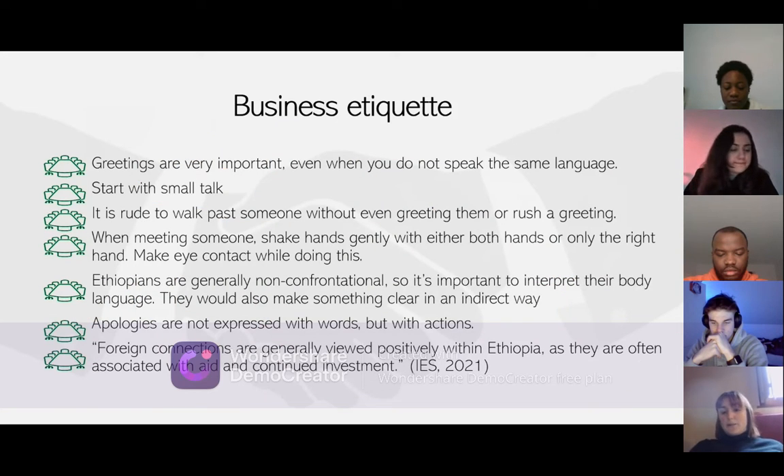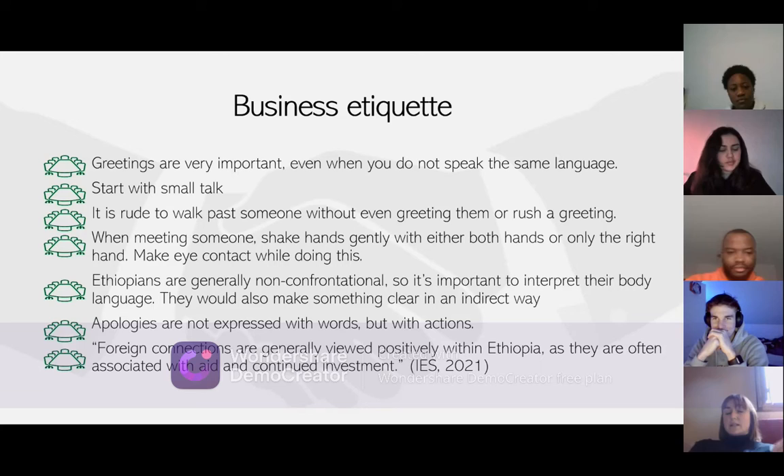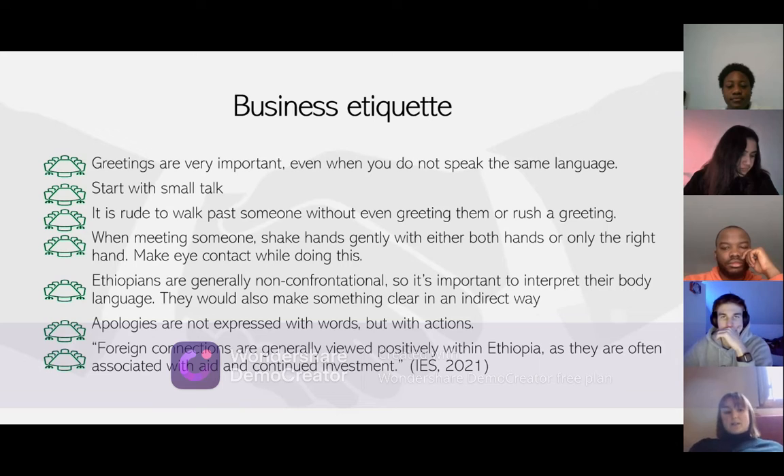You cannot go to Ethiopia without knowing some business etiquette. Greetings are very important — do not rush a greeting. When greeting someone, shake their hand with either both hands or only the right hand and always make eye contact. Small talk is important, and Ethiopians are non-confrontational and indirect. If they apologize, it is not with words but with actions. A key quote to remember: foreign connections are generally viewed positively within Ethiopia, as they are often associated with aid and continued investment.